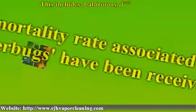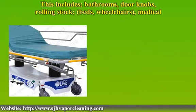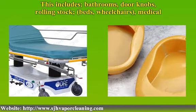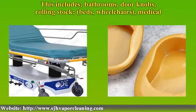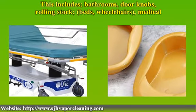One of the best ways to eliminate these infections is to reduce or eliminate the bacteria or viruses through rigorous cleaning and sanitation of all areas where the bacteria or viruses can be present. This includes bathrooms, doorknobs, rolling stock, beds, wheelchairs, medical equipment, furniture, bedding, and walls.